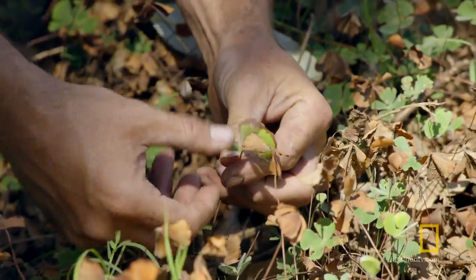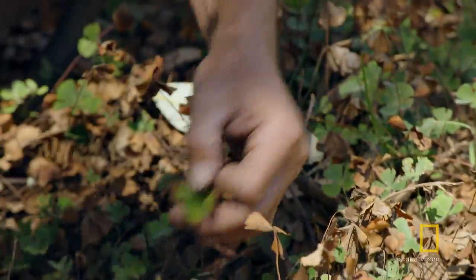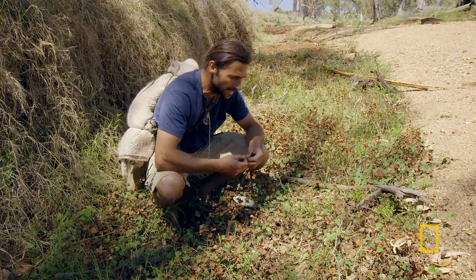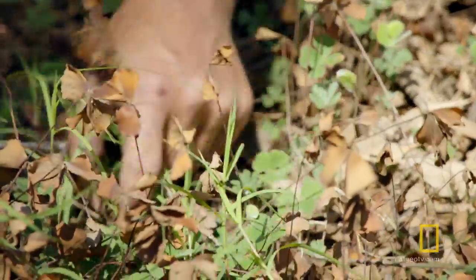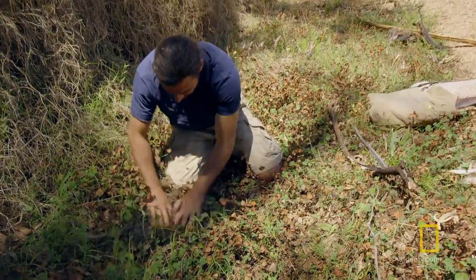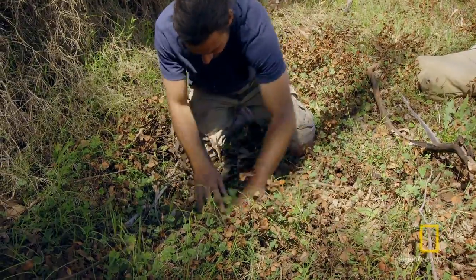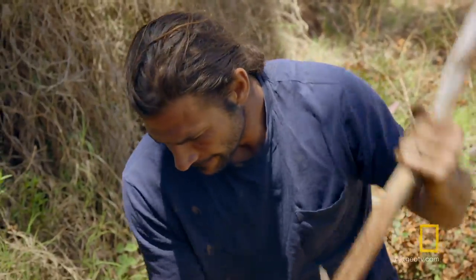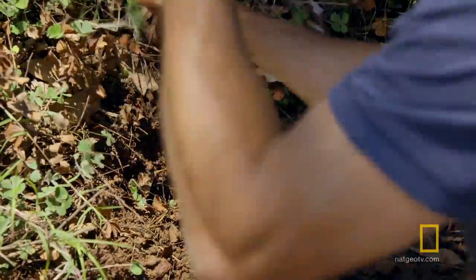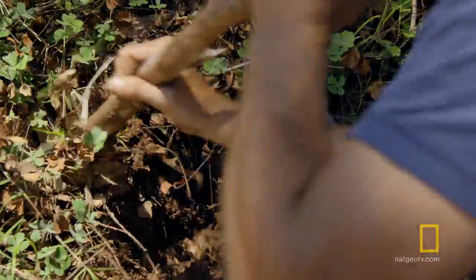I'm just looking at these four-leaf ferns here. There's more green of this plant than I've seen anywhere else, so it might be promising. This vegetation could be the X on a hidden treasure map. I know that this plant needs a lot of water, so for it to be alive, there has to be a water source just below the surface.